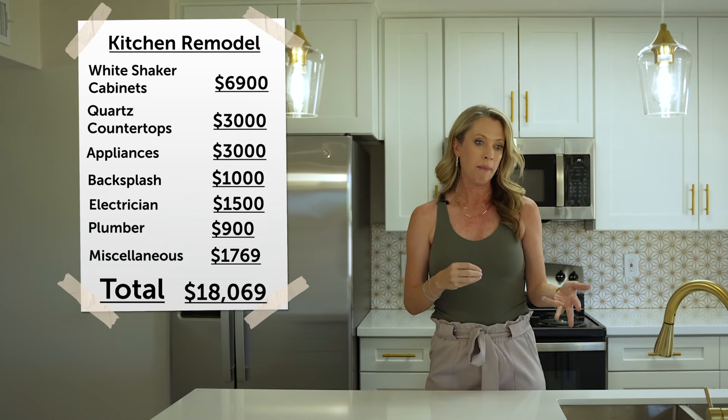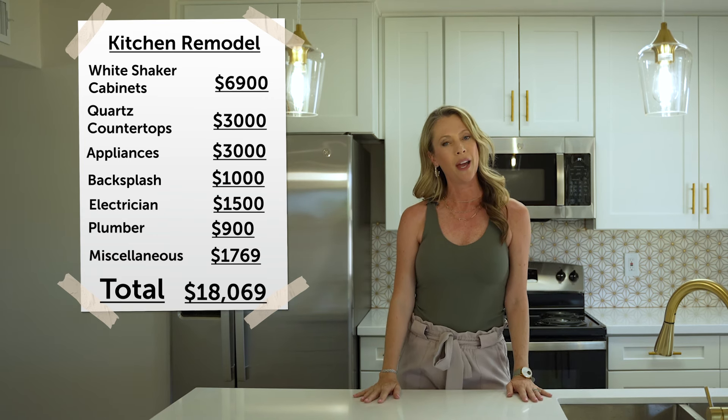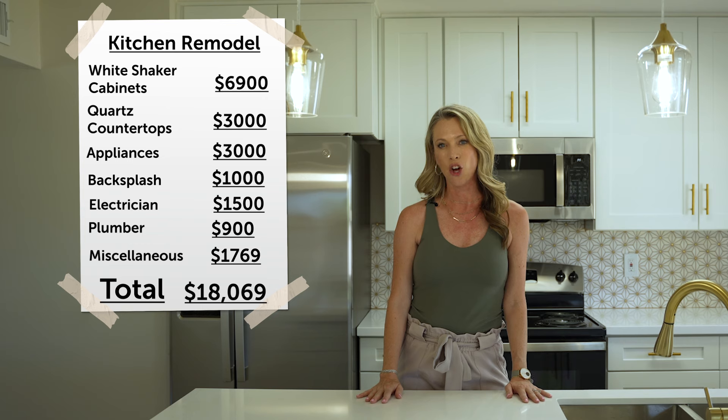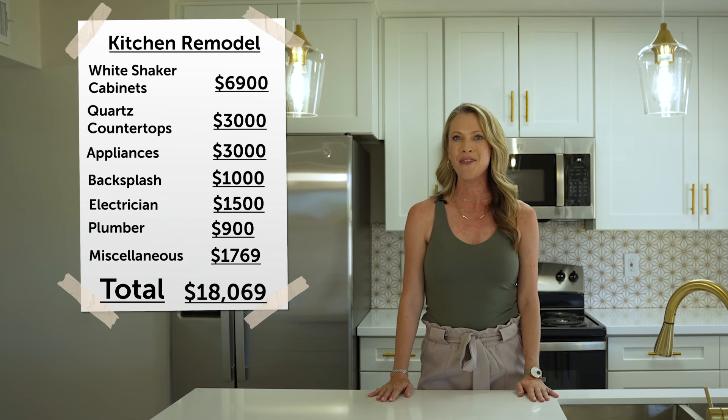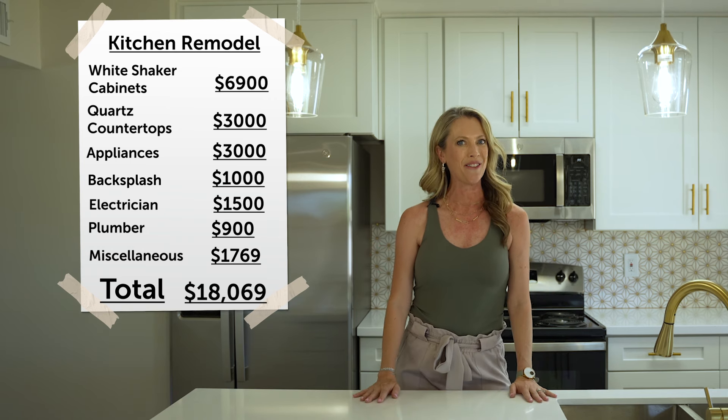Due to just this remodel, as well as the other remodels we've done throughout the house, we've been able to bring the rental rate of this South Scottsdale home from $2,200 a month to $3,800 a month. I'd say that's a pretty good return on our investment.